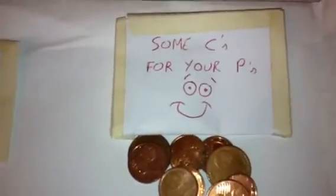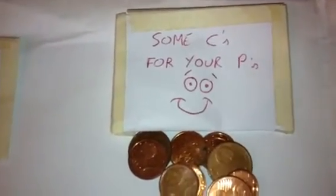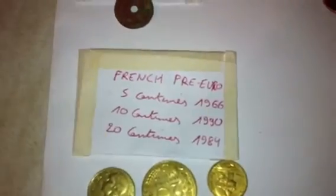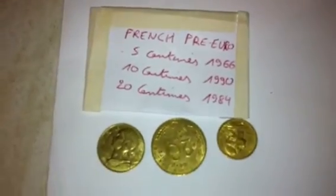The coins he sent are brilliant. We've got Belgian five centimes — Albert I. He sent me some Euro cents to put in my collection. French pre-Euros: 1966, 1990, 1984. We've got a Belgian Leopold I five centimes, 1862. That's a brilliant coin, great age on that.